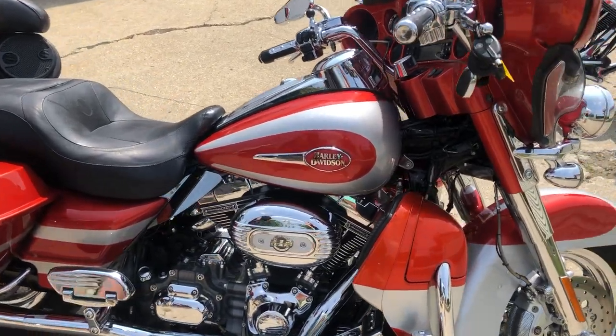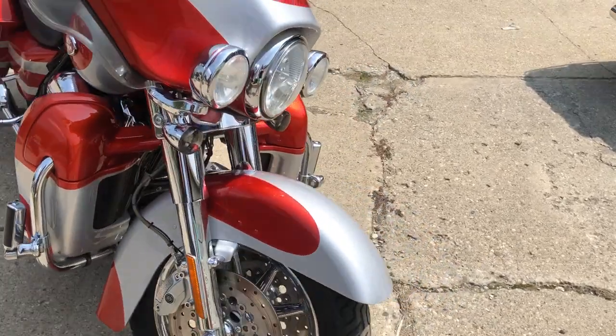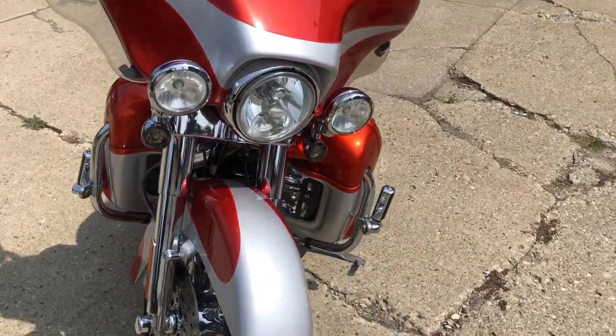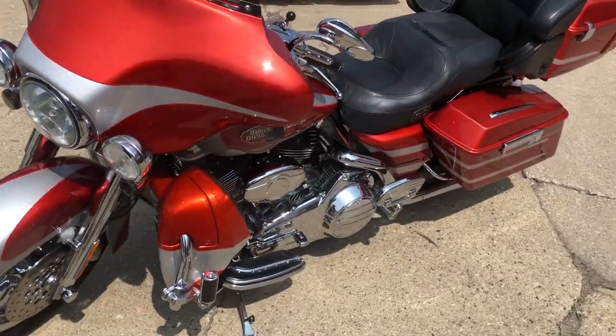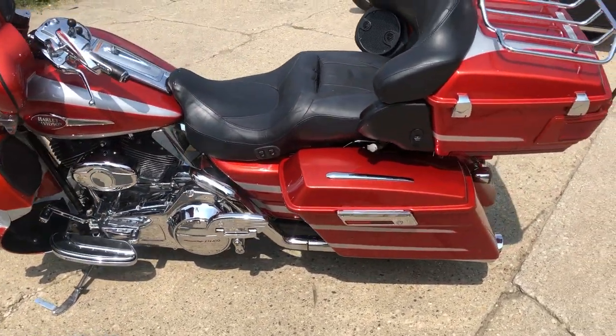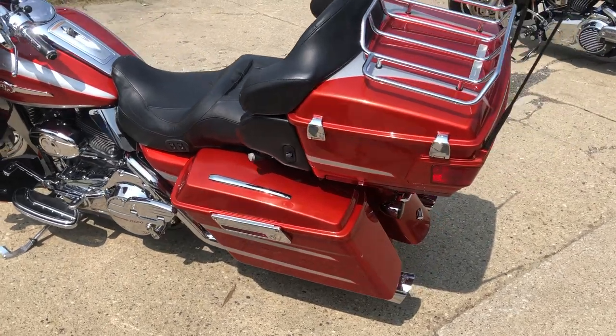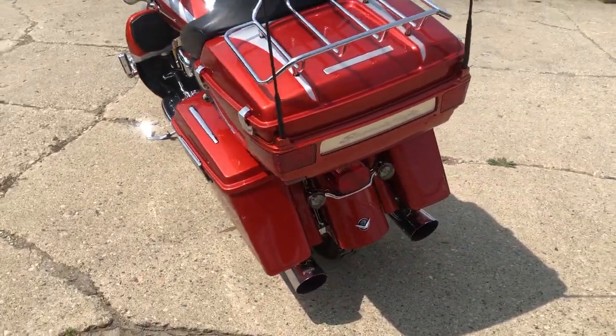Hey guys, ApprovalPowerSports.com here doing some videos on some stuff that just came into the showroom. We got a 2008 Screamin' Eagle Electrovide for sale. This one's got that 110 cubic inch motor and only 32,657 miles. Comes in that Canyon Copper and Stardust Silver color. Great-looking bike. Got all the upgrades that came with the Screamin' Eagles.